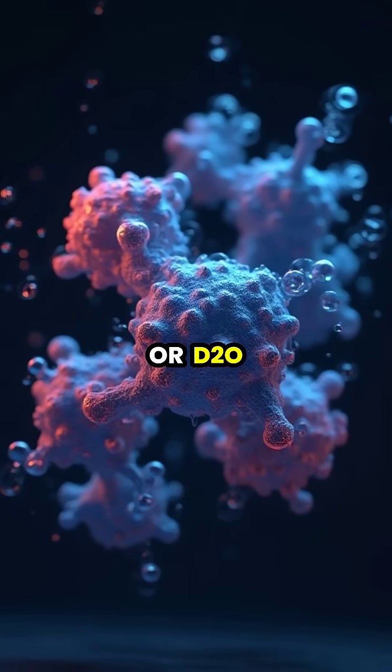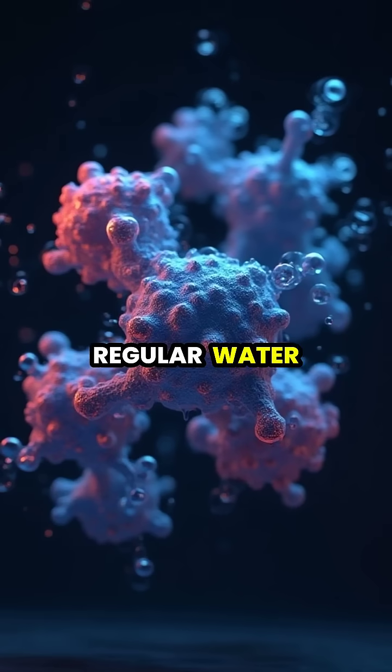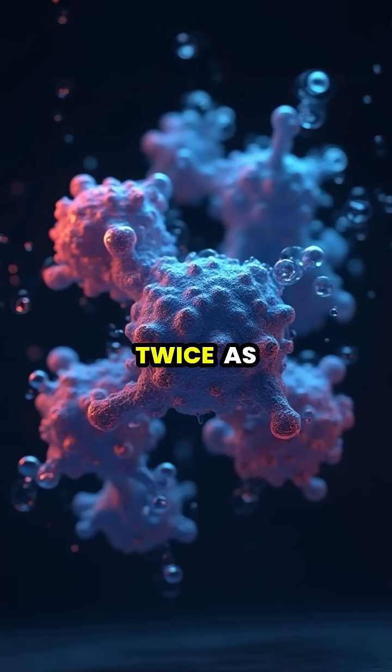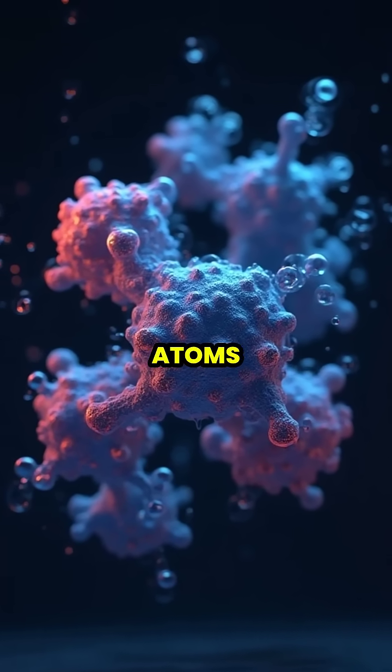Heavy water, or D2O, differs from regular water because its hydrogen atoms contain an extra neutron, making them twice as heavy as normal hydrogen atoms.